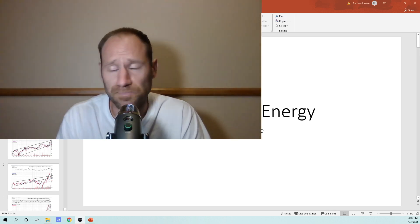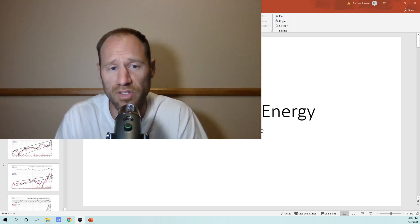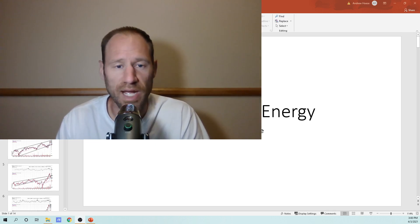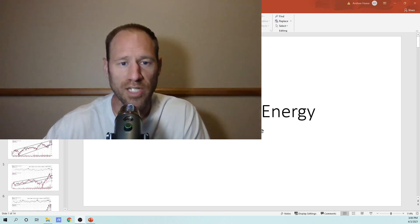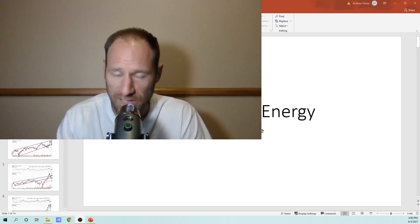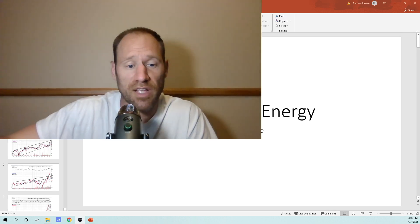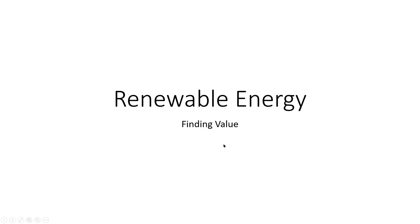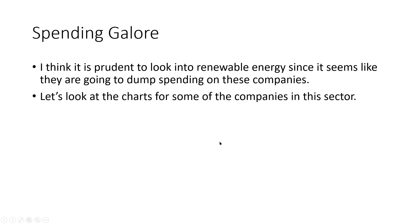I'm going to look at the technical charting of renewable energy — the kind of companies that are making wind turbine engines or putting in those types of large renewable projects; those higher-level companies. I call this 'spending galore.' I think it's prudent to look into renewable energy since it seems like they're going to dump a bunch of money on these companies.